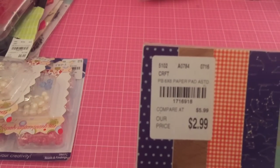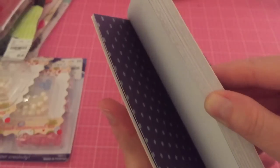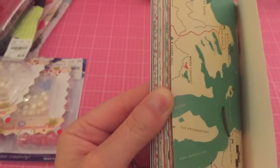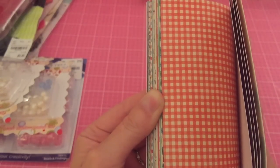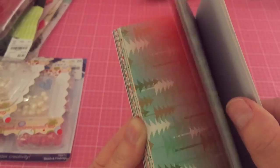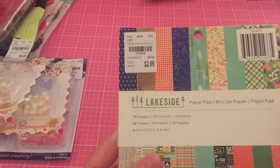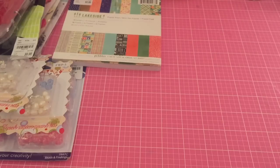I grabbed this paper pad — it's Lakeside by Pebbles. I thought it was really cute. I always like anything with constellations or a starry look. There's a wood grain one I really like, little canoes — there's a bunch of cute papers in here: florals, plaids, music notes. I almost didn't get it because I really don't need any more paper, but I love getting the 6x6 pads for the price. I also got a ton of 6x6 pads recently from Hobby Lobby which I didn't get to show because that was one of the deleted videos.